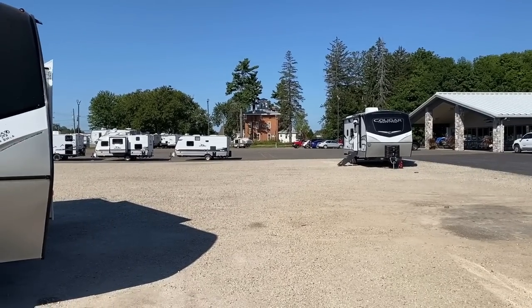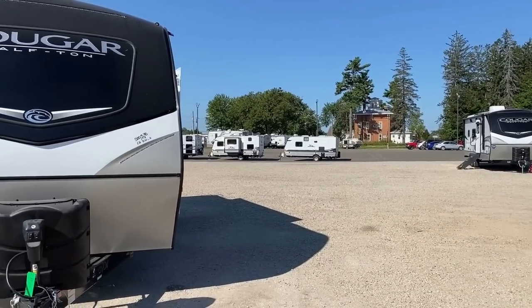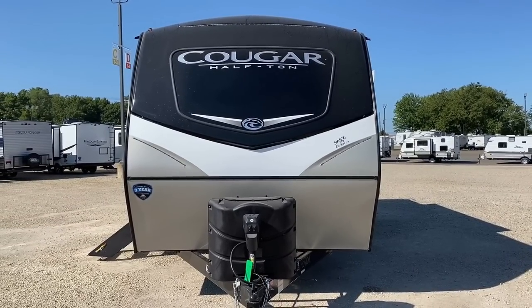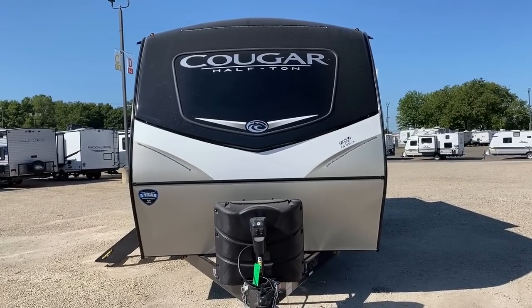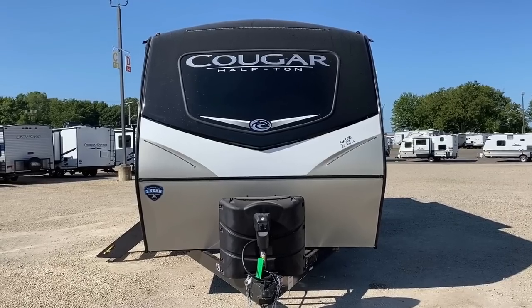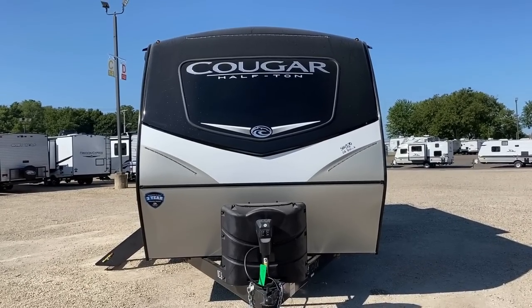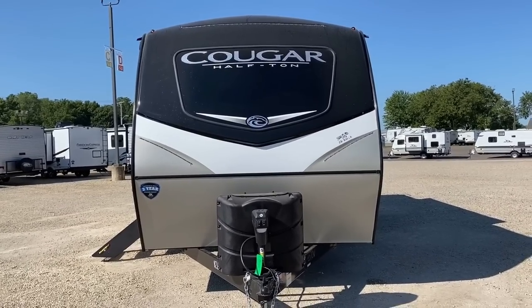Over there in the distance is actually another Cougar 22 MLS that has the solar flex 400i package — that's tier two out of three potential tiers available. In that little red box — that's what I use to keep the lights on during these walkthroughs — I'm actually using that solar package to recharge my equipment. We'll get to that in just a minute; I don't want to skip over anything because there's a lot to cover here.